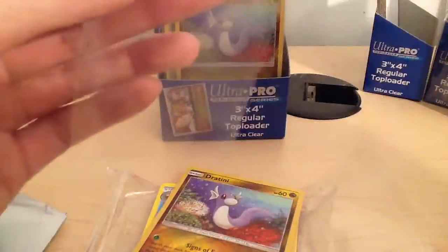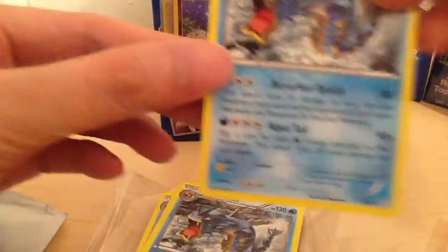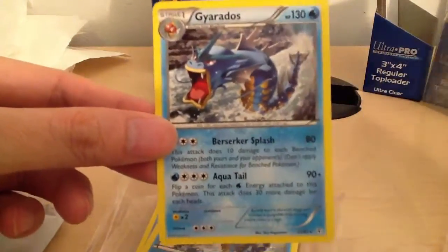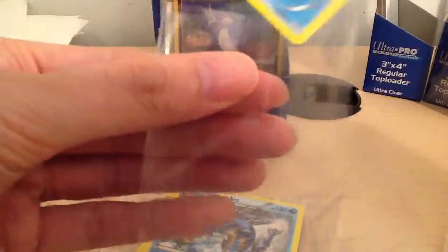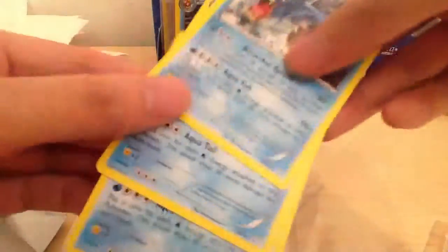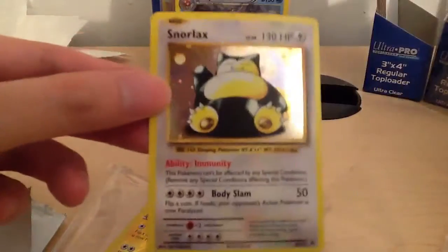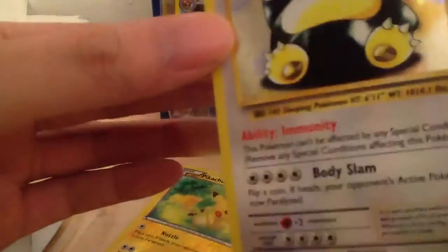I've got a few of these. And I have the Dratini Reverse Holo - yep, probably have multiples. Dratini Reverse Holo and the fourth Dratini Reverse Holo. And then now we have Gyarados - nice, and probably a bunch more Gyarados. And then we have Snorlax Reverse Holo.